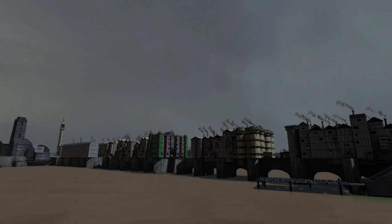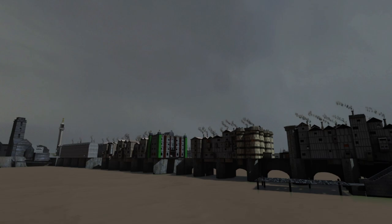Upon its strong Norman stones are countless shops and houses, many hanging meters off the side of the bridge.